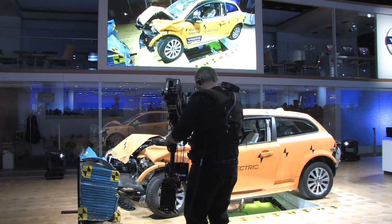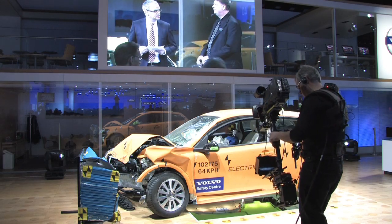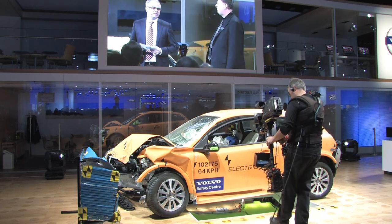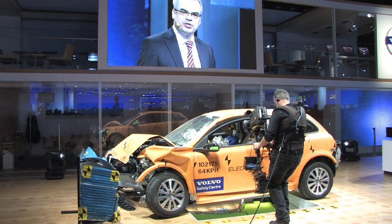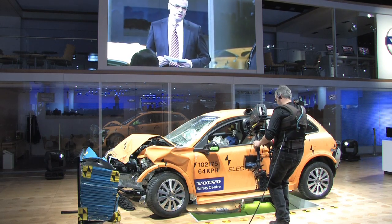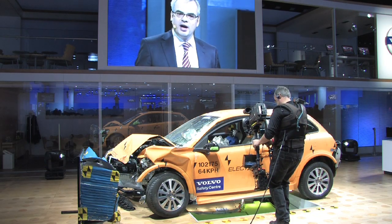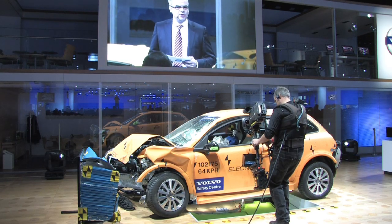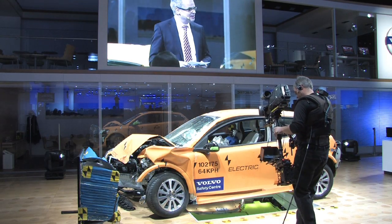To give the C30 electric an operating range of up to 95 miles requires a sizable battery package. It takes up much more space than the fuel tank it replaces. The car also uses a high-voltage electric system to feed the engine with power. It is crucial that all these electronic components operating at 400 volts are protected from being damaged in a collision. The result of our research and Volvo ingenuity is crystal clear here.